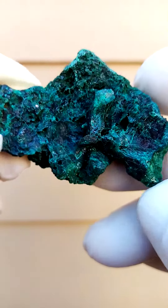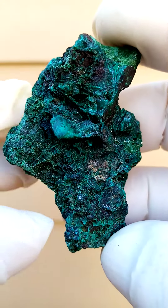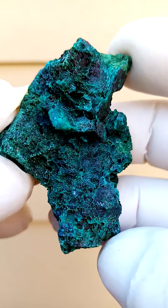A mine famous for the lovely dioptases and the shatukites which came out of there — Tantara in the Katanga, formerly Shaba Zaire.